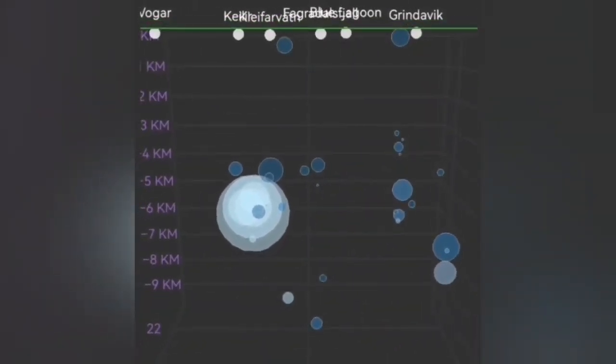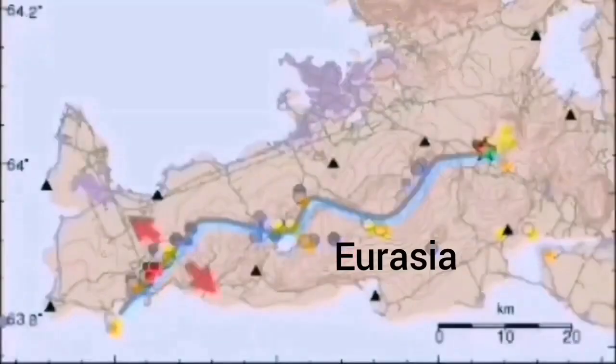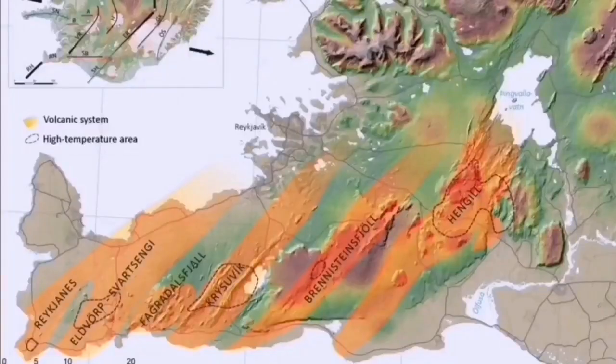These are blocks of rock moving, accommodating the movement. As you can see, this is the Eurasia boundary moving through transform faults, which transfer the movement from LD toward the east. Clearwater is in the path of this transfer of movement.